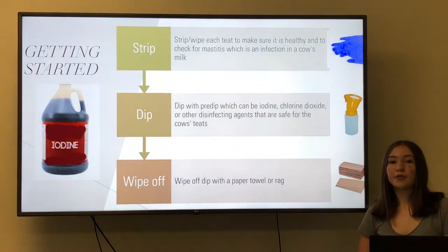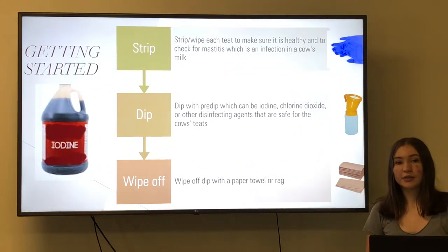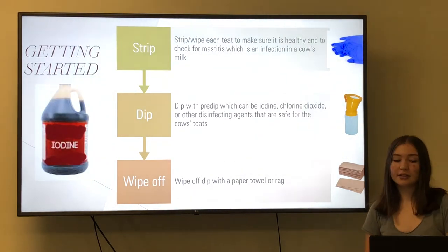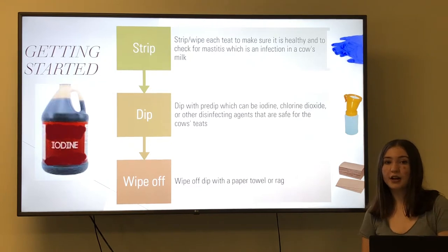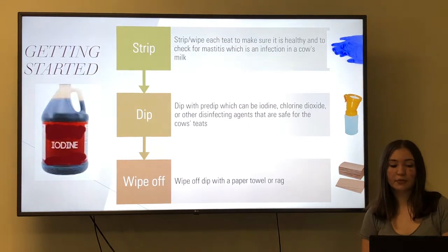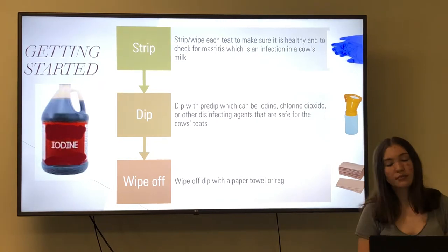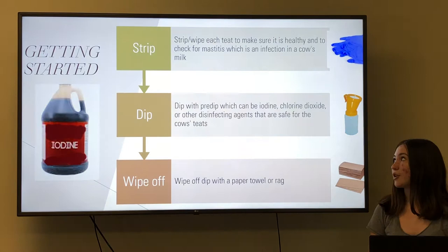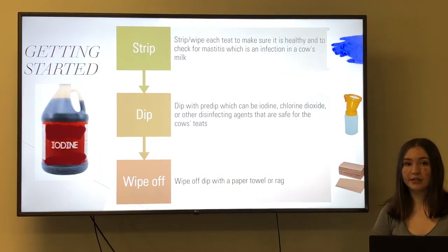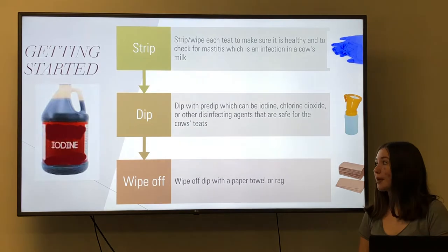Getting started. Before we can get into the milking process, we have to go through the disinfecting process. Although there are different ways to milk cows, the disinfecting process is the same. First, we're going to strip each cow's teats to make sure it is healthy, to check for any cuts or bruises, and to remove any debris from their bedding or food. Then we're going to check for mastitis, which is an infection in the cow's teats. After that, we're going to dip with a pre-dip which can be iodine, chlorine dioxide, or other disinfecting agents safe for the cow's teats. After the dip is on for about thirty seconds to a minute, we're going to wipe it off with a paper towel or rag.